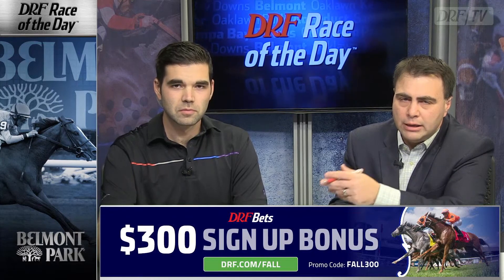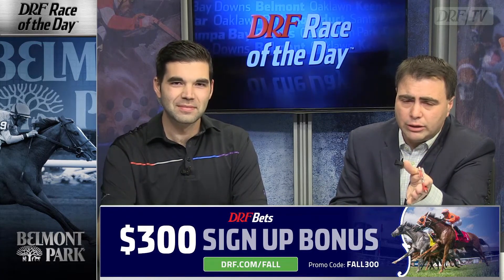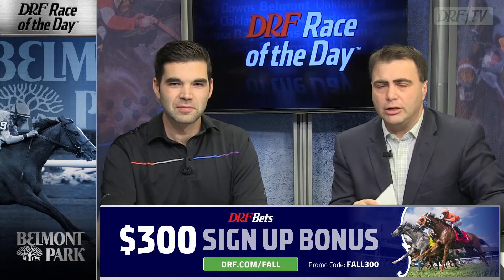In any multiple race wager, I'm probably going to use the three, four, and eight in equal weight. If you are playing the Wednesday Belmont card from home, when you sign up to DRF Bets you're going to be rewarded immediately — $300 bonus at drf.com/fall. Please use the promo code FALL300. Approximate post time for the Wednesday Formulator Race of the Day, the 7th at Belmont: 4:13 Eastern. Best of luck.